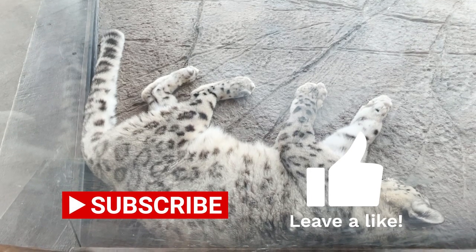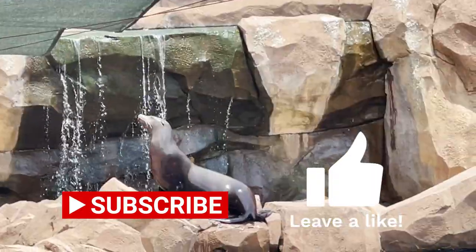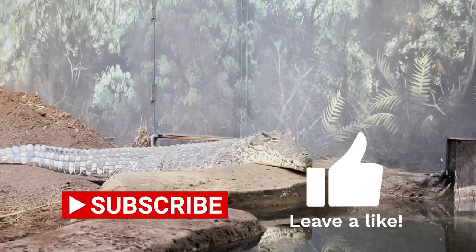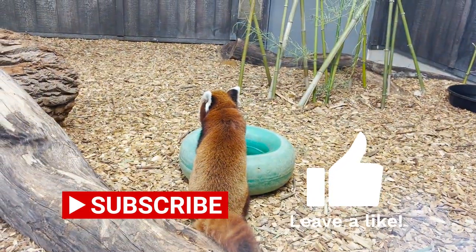My dear friends, welcome to Uncaged Zoo Tours. If you are new to the channel and love animals, I recommend hitting the like and subscribe buttons and the bell icon to join me on my tours. Aloha, as in hello my friends.